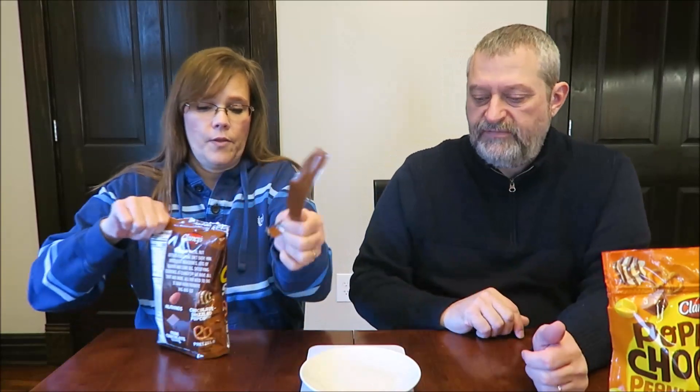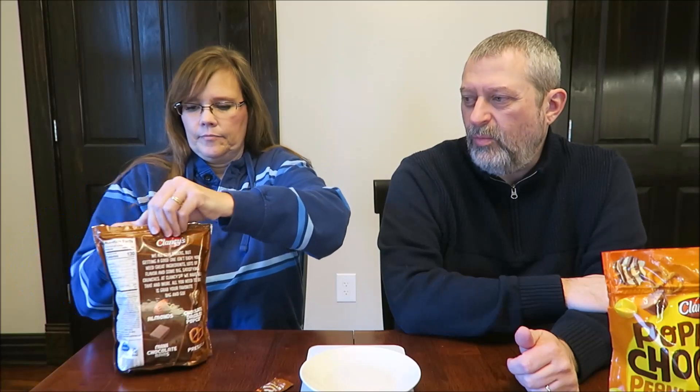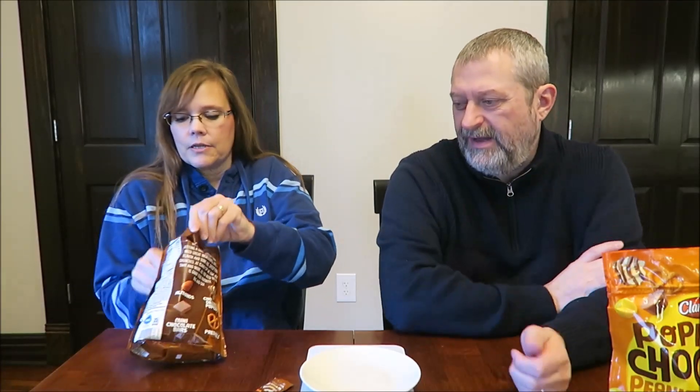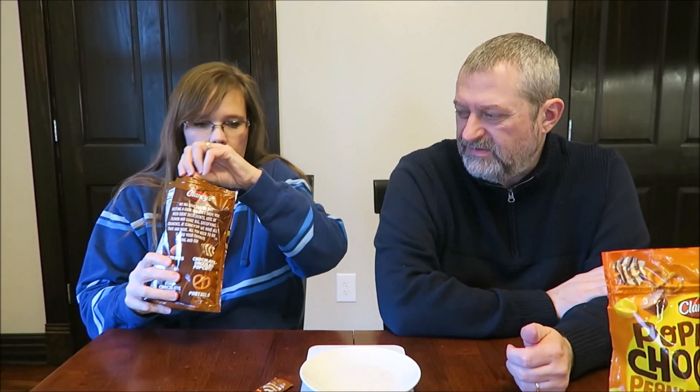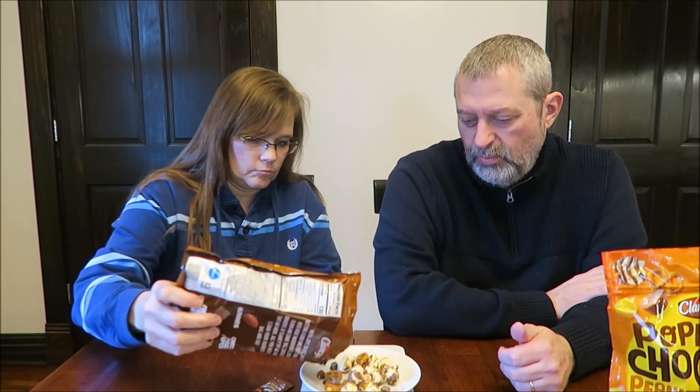So we're going to measure it — we're going to shoot for 28 grams. It depends on what comes out, because popcorn doesn't weigh as much. It smells really good. The mix looks good. That's exactly 28 — yeah, that's a handful. That's so sad.